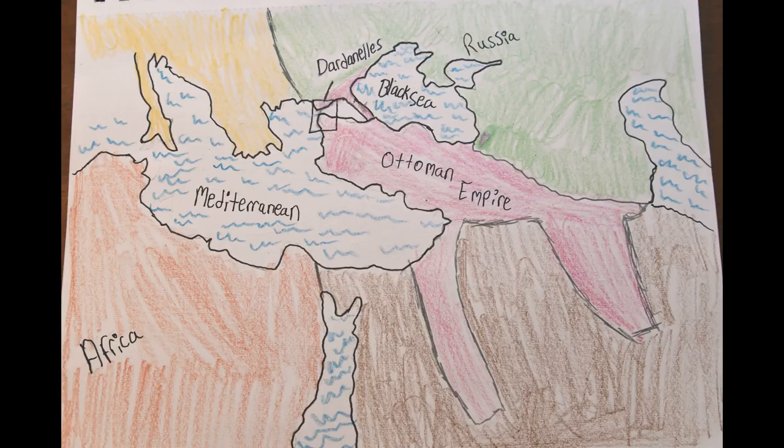Now that the Ottomans joined ranks with the Central Powers, the Germans sent one of their generals to reform the military. He was quite successful.